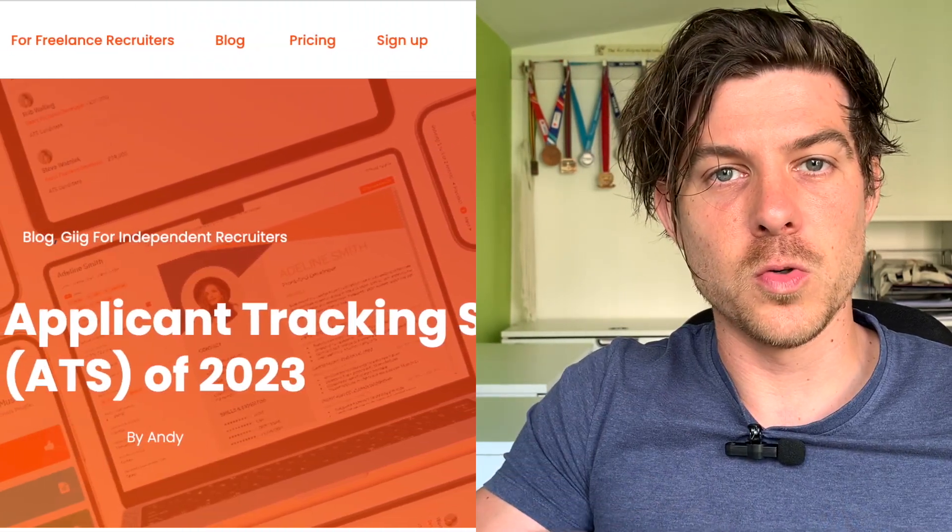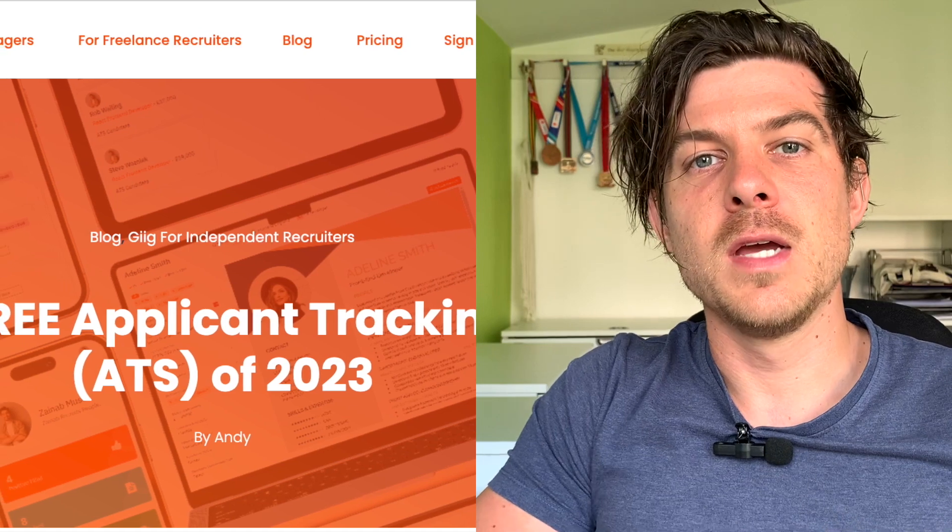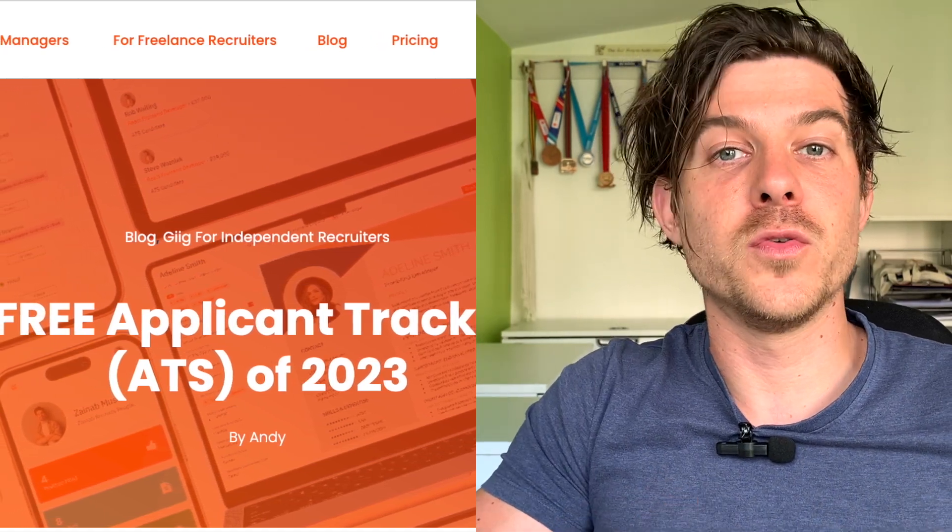This video has been inspired by a blog that we wrote a couple of weeks ago called 'The Seven Best Free Applicant Tracking Systems in 2023'. If you want to read the article in full detail, I will attach a link in the comments to the blog, because that goes into more detail around what you should expect from an ATS and how we'd recommend you go about picking one.